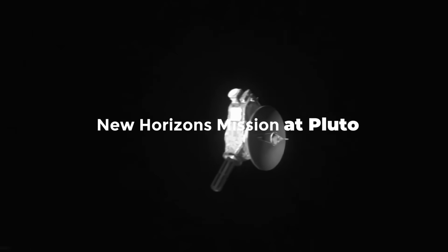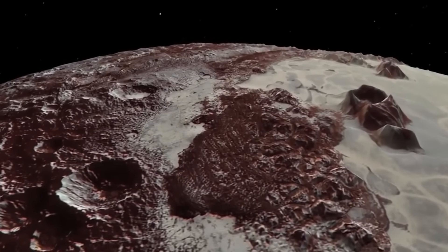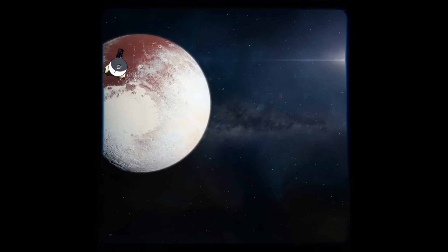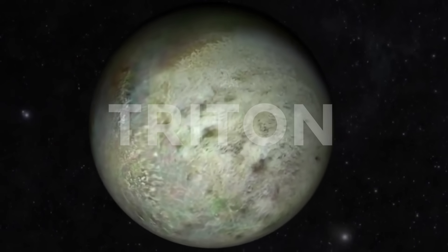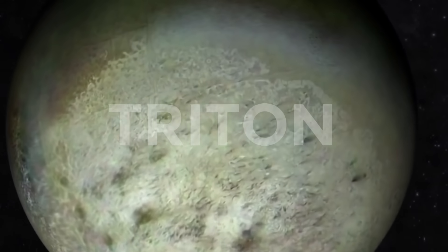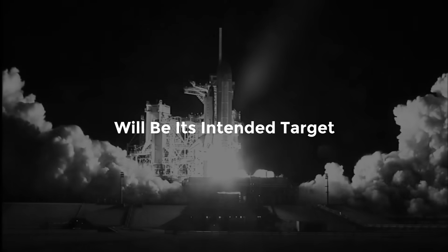The success of New Horizons at Pluto — where it found the largest known glacier in the solar system, a blue atmosphere, and proof of an interior ocean of water ice — demonstrates the value of a quick flyby mission. That is exactly what is being planned for the Trident mission, though it won't be heading to Neptune exclusively or even primarily. Triton, the largest of Neptune's 14 moons, which is considered geologically active and very likely has an ocean beneath its surface, will be its intended target.